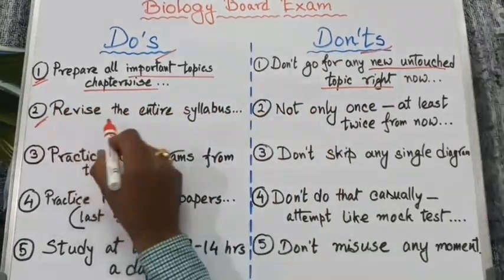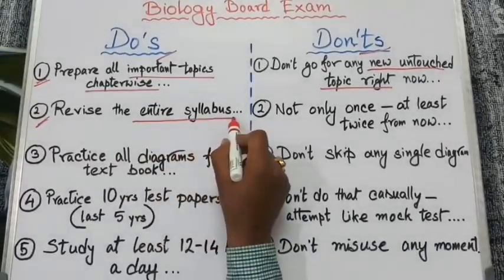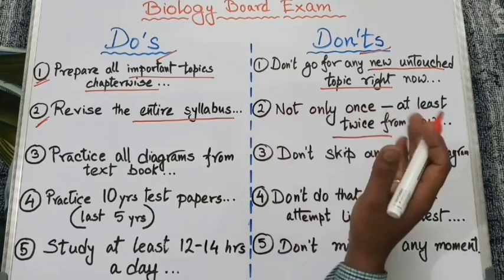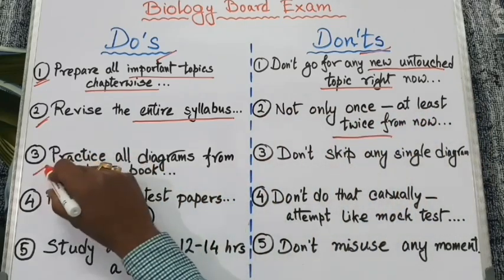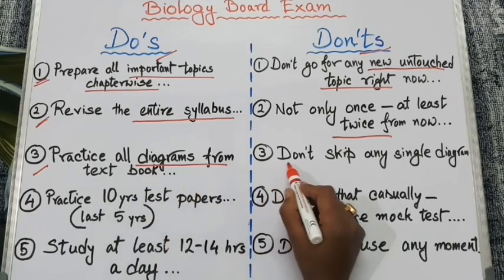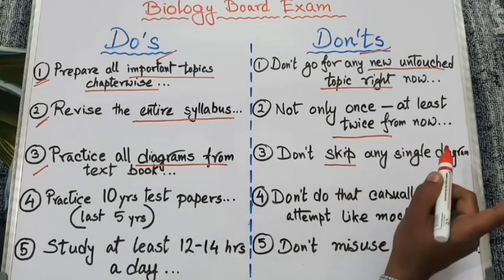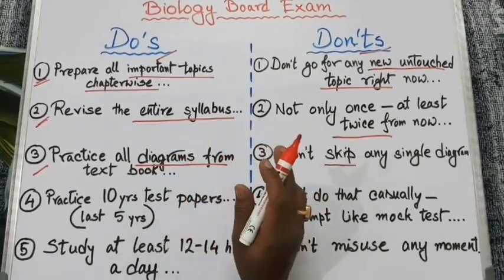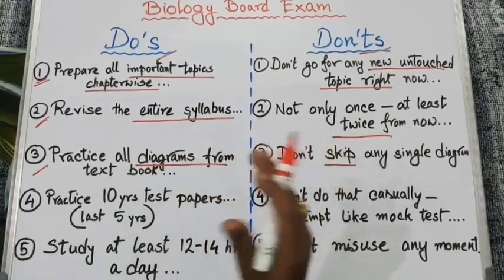Our next point: revise the entire syllabus not only once but at least twice from now to the exam. Next, you should practice all the diagrams from the textbook and don't skip any single diagram. You should practice each diagram at least five times before the exam.